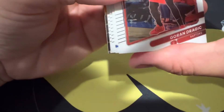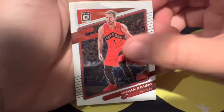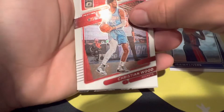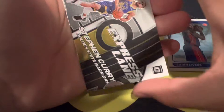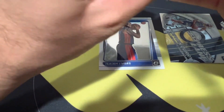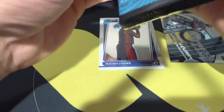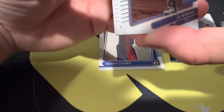Looks like we have something in the back here. We got Dragic, Isaiah Livers — our first rookie — Christian Wood, Paul George, and then on the back we have an Express Lane of Steph Curry. My current favorite basketball player — definitely the most fun to watch in my opinion. Him, Josh Edwards — some really cool ones out there right now.